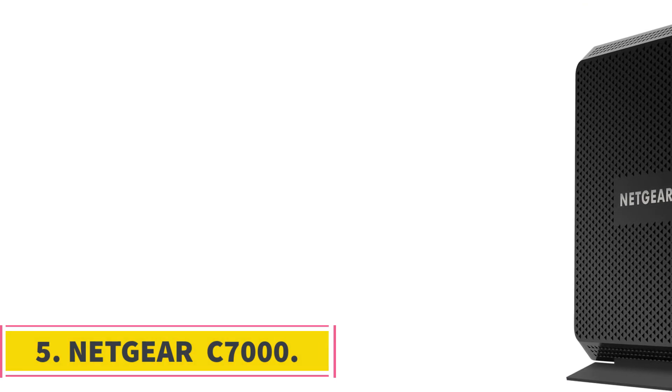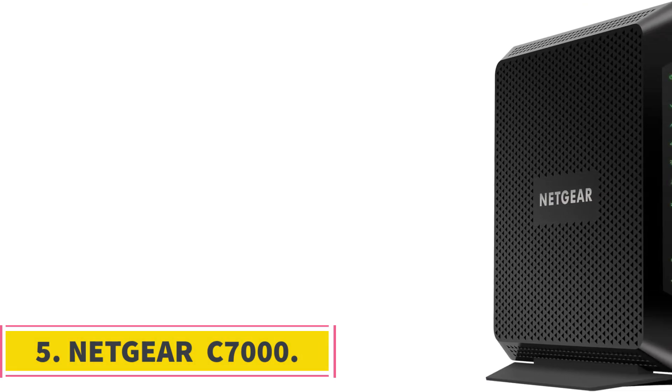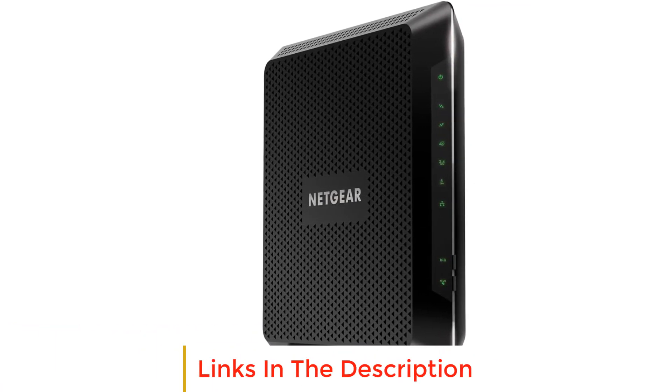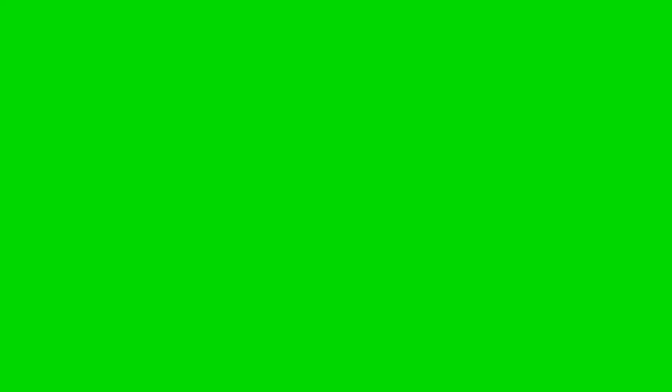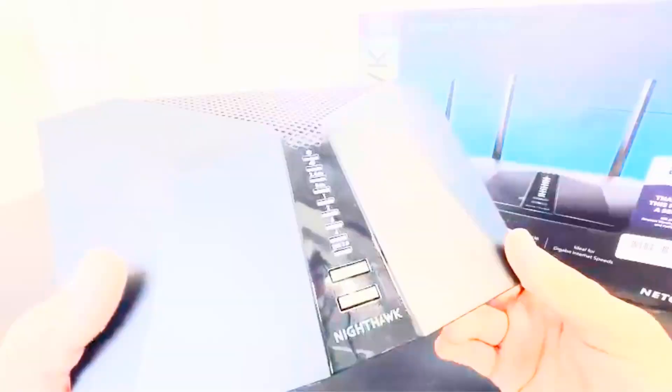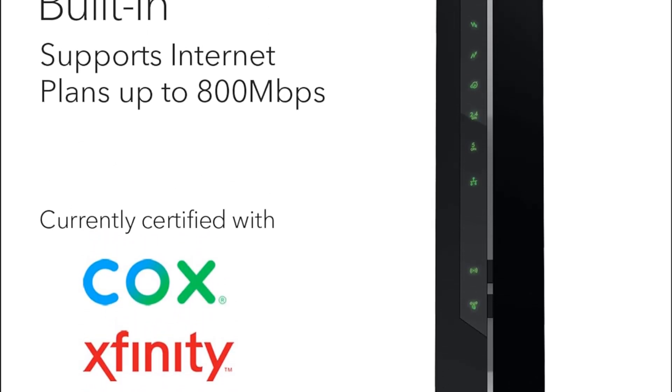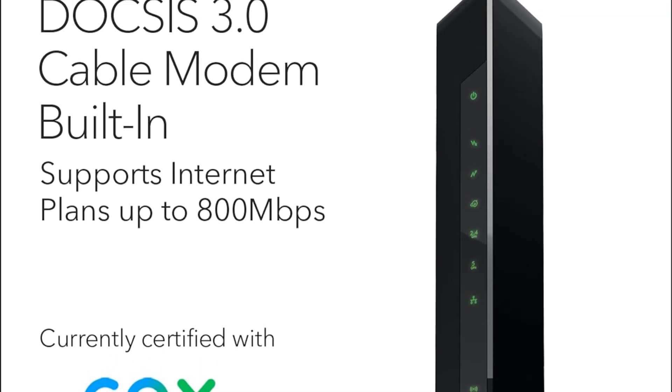Number 5: Netgear C7000. The Netgear Nighthawk Modem Router Combo C7000 is a versatile and high-performance device designed for users seeking a seamless and efficient internet experience. Its compatibility with major cable internet providers such as Xfinity, Spectrum, and Cox makes it a reliable choice. However, it is not compatible with Verizon, AT&T, CenturyLink, DSL providers, DirecTV, DISH, or any bundled voice services. It is specifically tailored for cable provider plans up to 800 Mbps, ensuring optimal performance within that range.